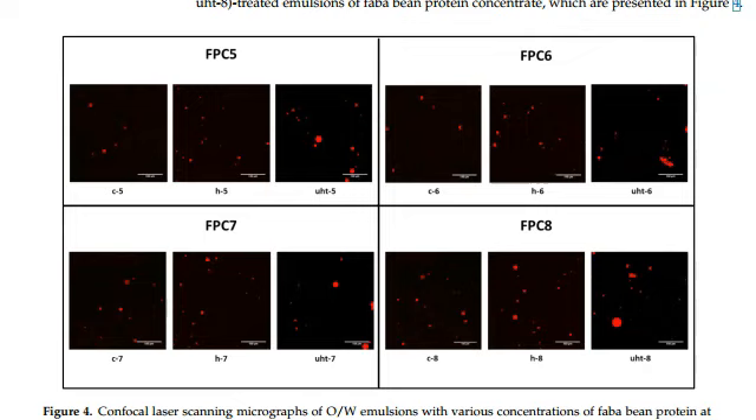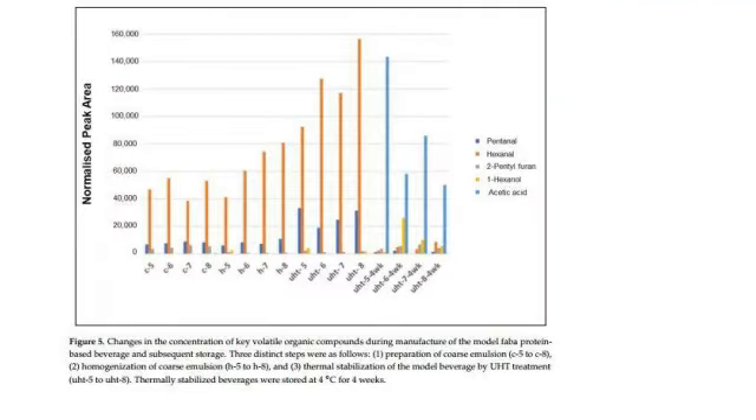In total, 21 different volatile compounds were detected and quantified, representing different chemical classes, namely alcohols, aldehydes, ketones, esters, furans, and acids. These volatiles have major consequences for the overall flavor chemistry of the model beverage product.